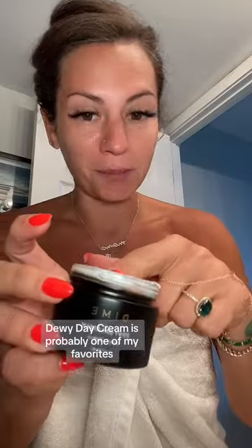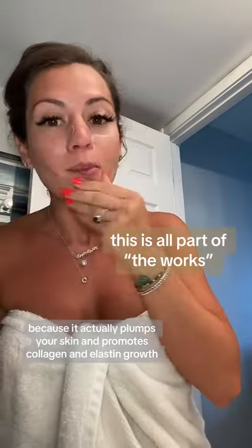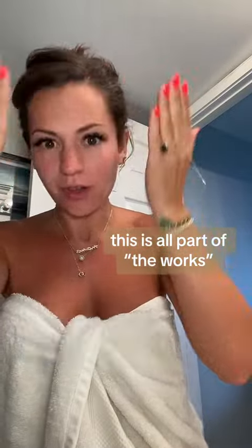I usually multitask. The Day Cream is probably one of my favorites because it actually plumps your skin and promotes collagen and elastin growth. I wait for this to dry.